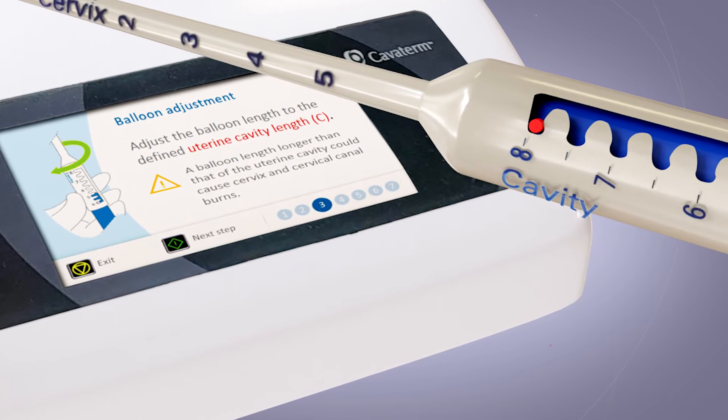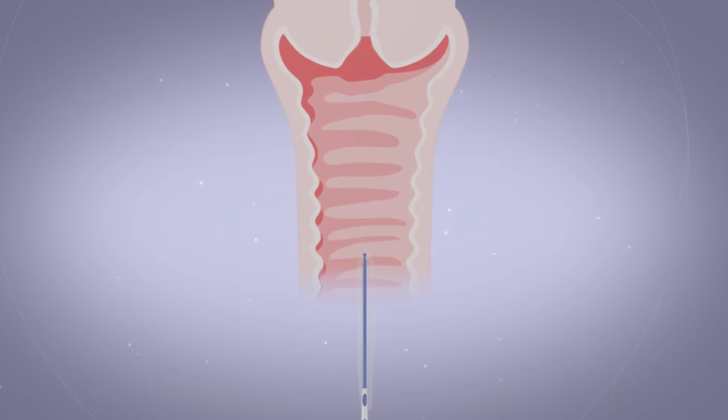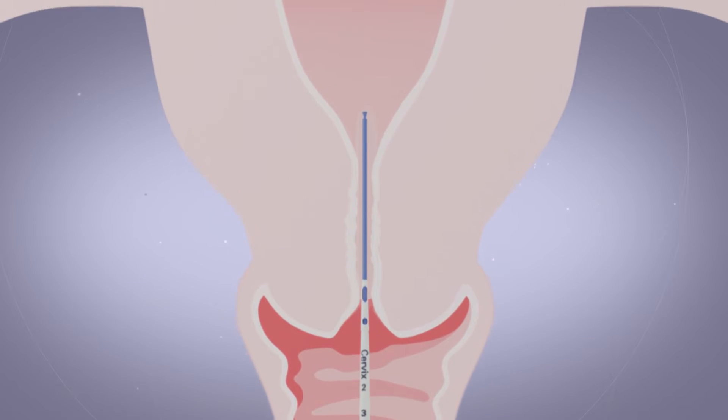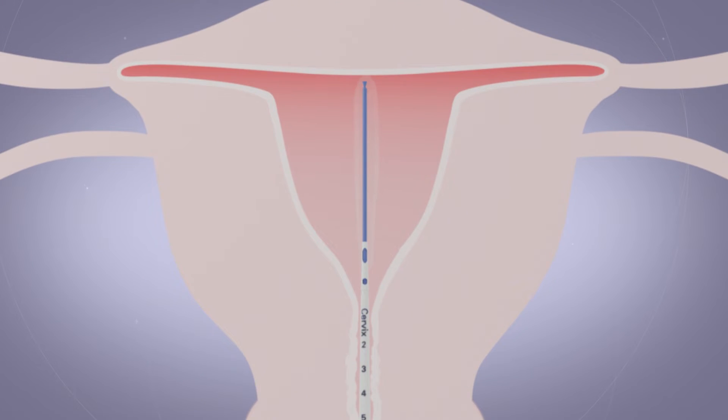After the purge, it's ready to start. The cervical canal is dilated up to 6 mm. Once the catheter is inserted into the uterine cavity, the balloon is gently filled with 5% glucose solution.